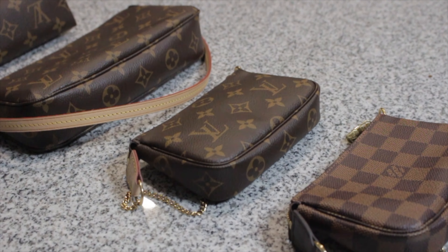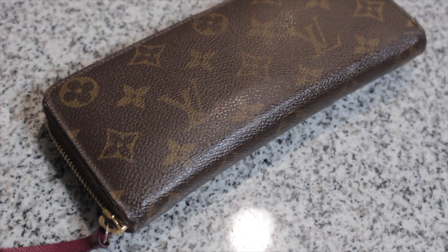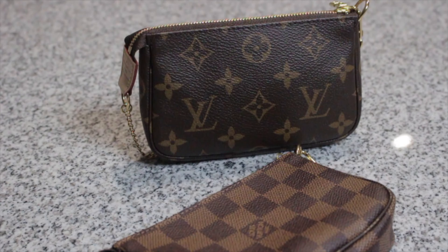Hey ladies, I'm Corny Livery and welcome back to my channel. For today's video I'm going to be getting into my Louis Vuitton SLG collection.